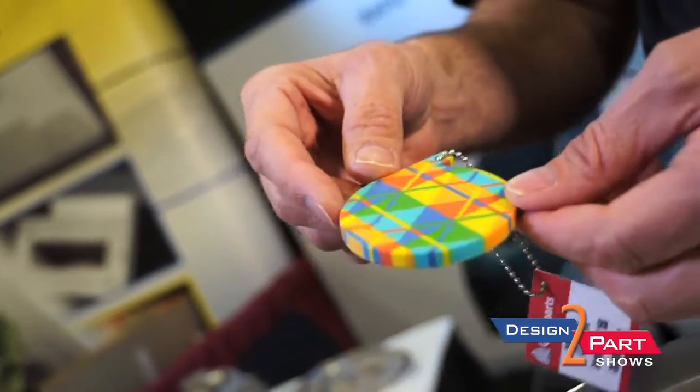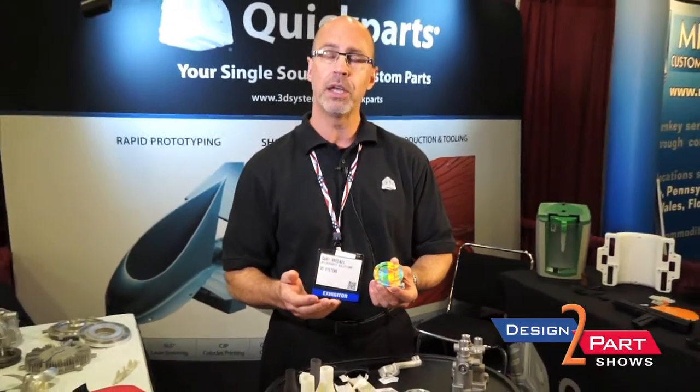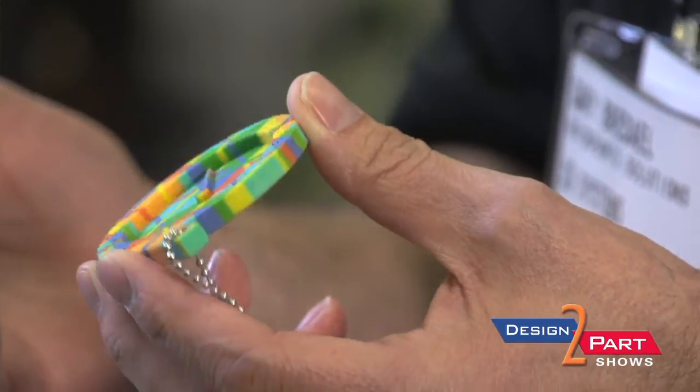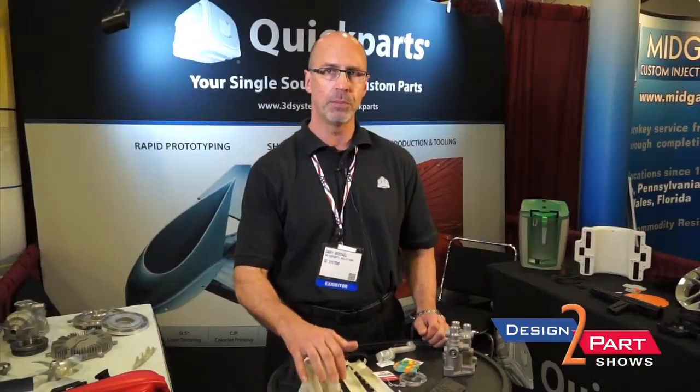The color printer is a starch-based system. Basically you can print any color. We can take an STL file, we can color the parts, and it's good for quick looks-like models. Production components are more in your laser sintered nylons, glass-filled nylons, and PEEK components.